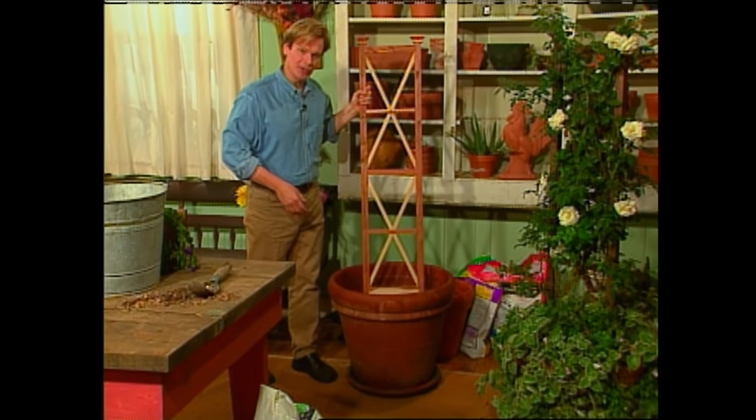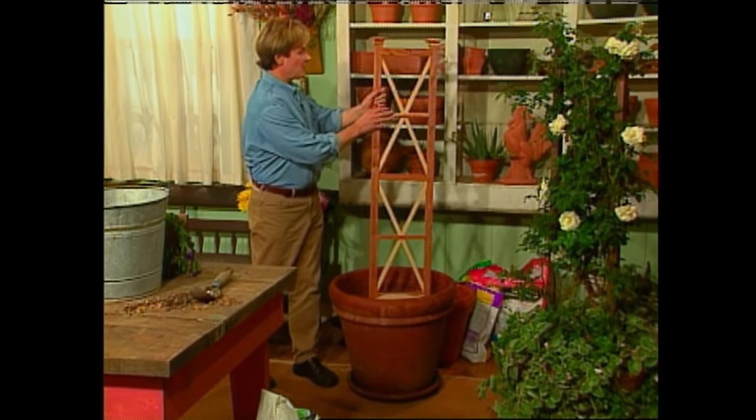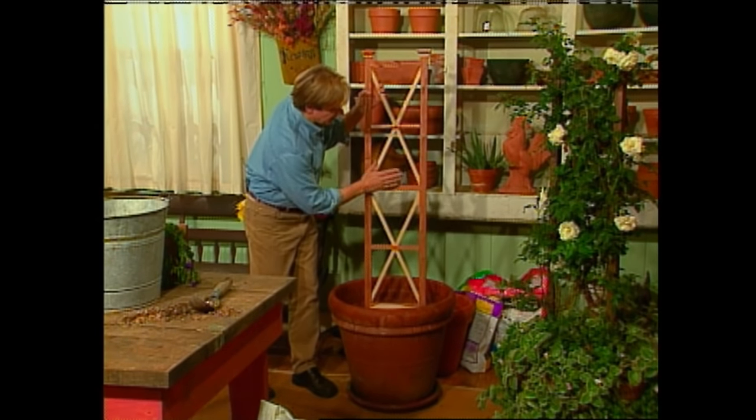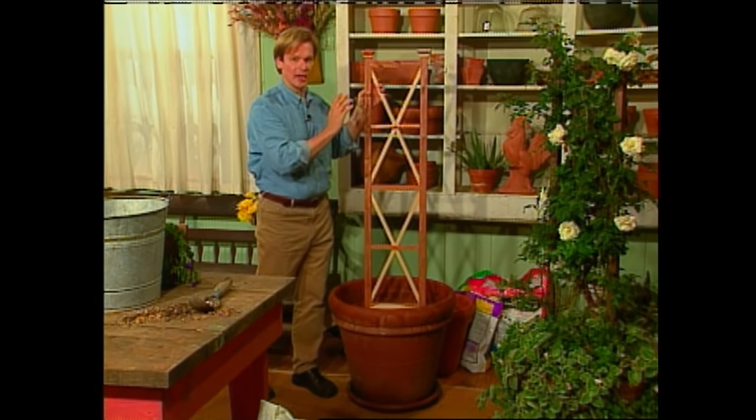And I created this trellis, which is just a one-dimensional trellis for the plant to grow on. Throughout the growing season, I just weaved the canes up through the trellis.